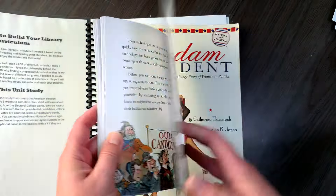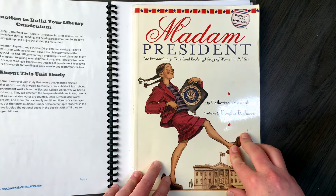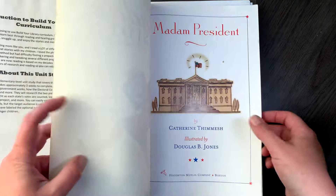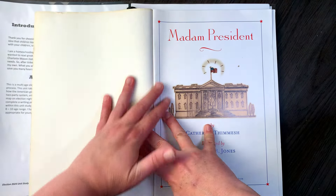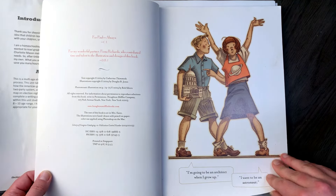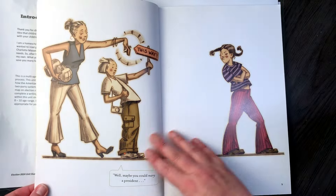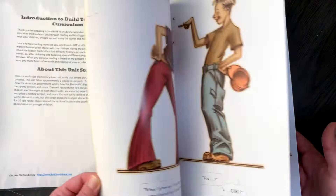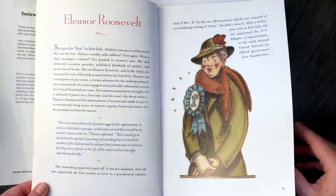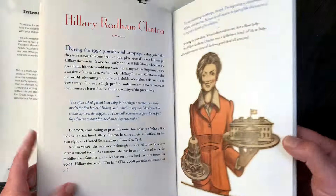I'm actually really excited about getting into these books with my kids. And then we have 'Madam President: The Extraordinary, True, and Evolving Story of Women in Politics.' I do want to let you know that this unit was created before the current situation — it doesn't have anything to do with the current candidates. This is just talking about notable women in government history, with a little introduction and then women of note throughout history. That should be a fun one especially for my girls to learn about.